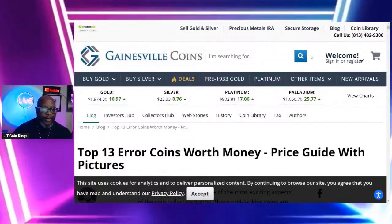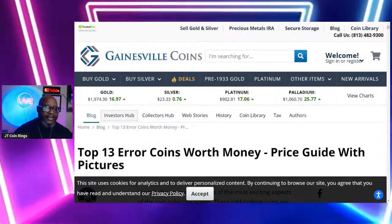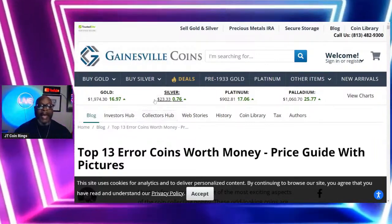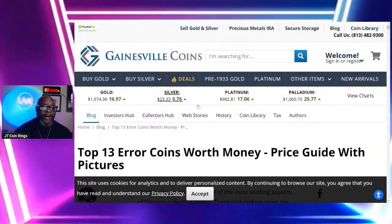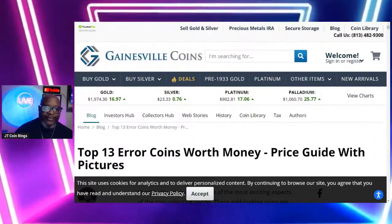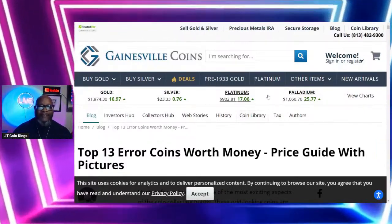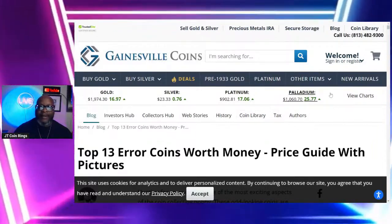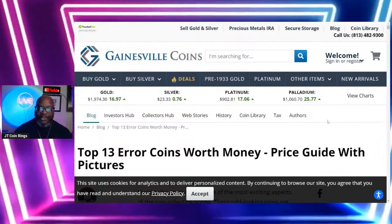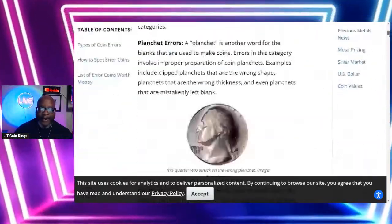Before we go any further, let's talk about the gold price today. Gold is at $1,974.30, up $16.97. Silver is looking pretty good — it went up 76 cents to $23.33. Those who like platinum: $902.81, up $17.06. Palladium is at $1,060.70, up $25.77. Not bad at all for our metals.